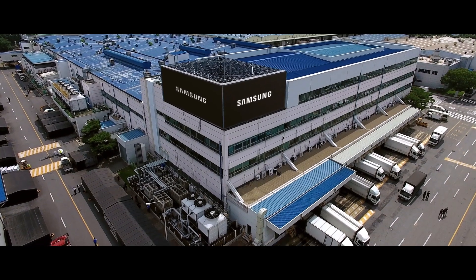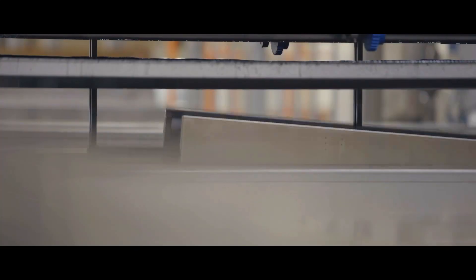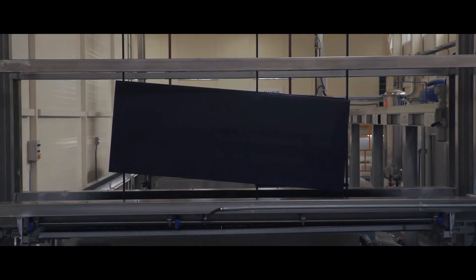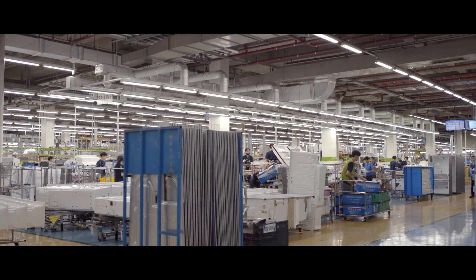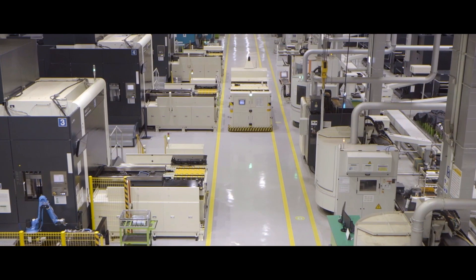We have a network of factories around the world with dedicated teams that make these innovations a reality. Our teams have the incredible responsibility of ensuring that all the parts that go into building an appliance, no matter how big or small, come together with the utmost precision.